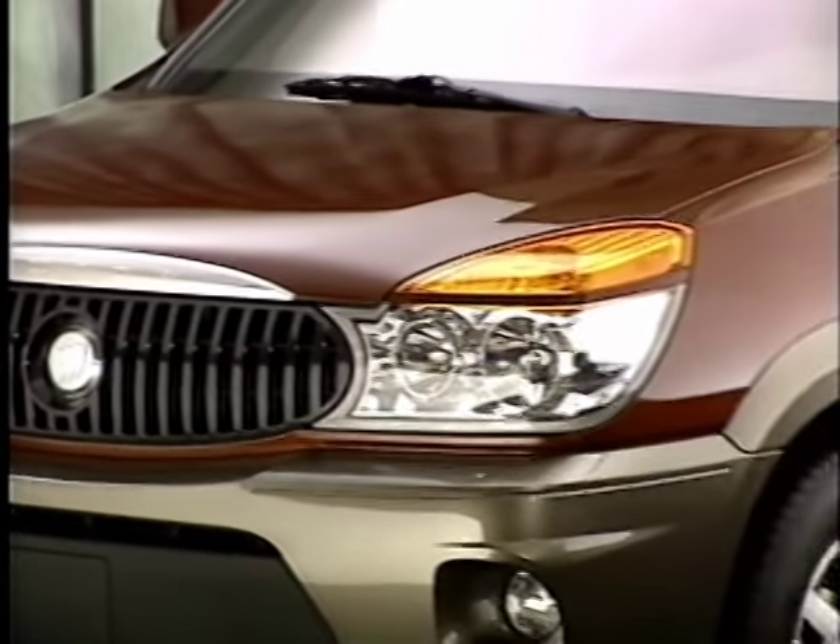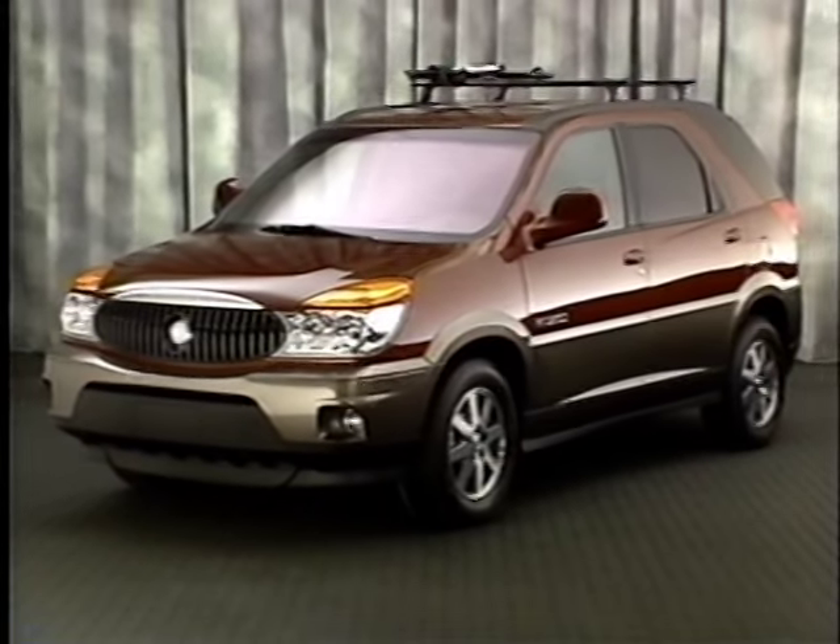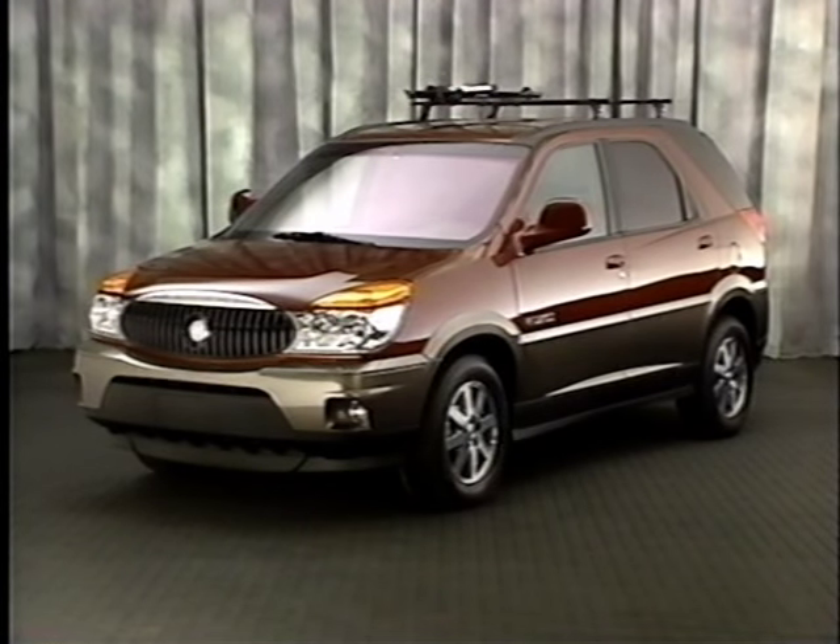Introducing Rendezvous, an all-new Buick that combines some of the best features of today's SUVs, premium sedans, and minivans.